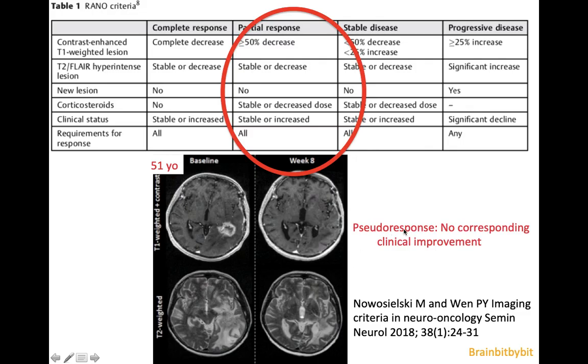In pseudoresponse, there's no clinical improvement, although the images do improve. In the response assessment in neuro-oncological criteria, there are not only imaging findings, but it also takes into account the clinical status.